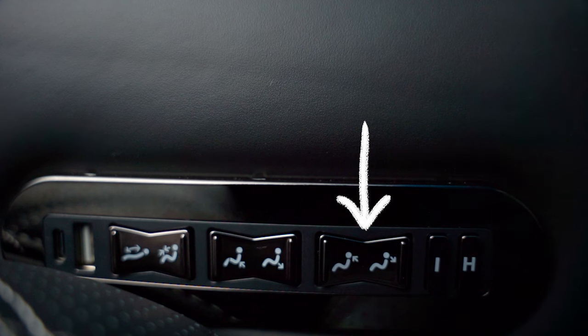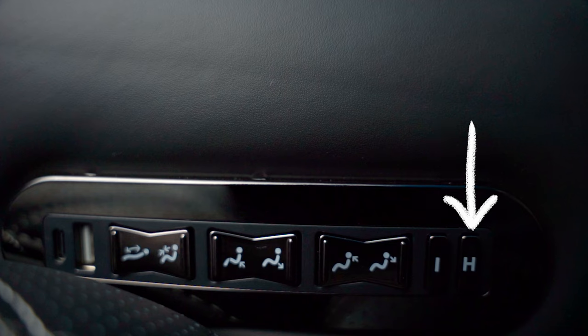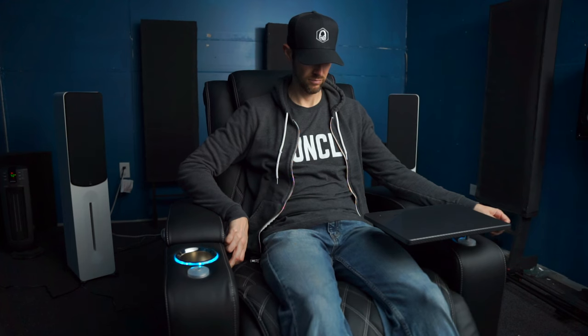Everyone's lower back curvature is different, so this button will expand or contract your lumbar support pad for superior comfort. This button here will adjust the headrest — obviously working in tandem with the reclining feature. Once fully reclined, you don't want to stare at the ceiling or crane your neck forward just to see the screen, so adjusting the headrest while reclined helps get you in the right position. The button labeled H means home — no matter what position the chair is in, just hold down the home button to bring it back to its default upright position.